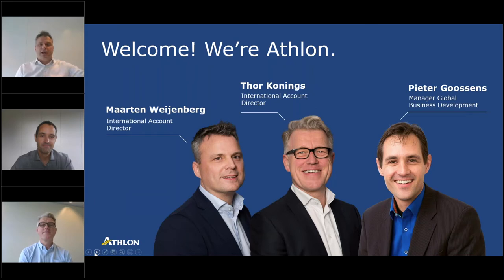Good afternoon everybody, my name is Marta Weyenberg and like Tor I'm also an international account director at Atlon International. I started my career some 25 years ago in the automotive industry, mostly working in the leasing and fleet sector both internationally and locally, basically helping customer relationships move forward. Today I'm looking forward to having this session together with you — so let's get it on.